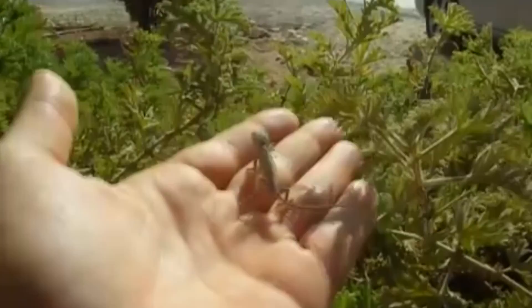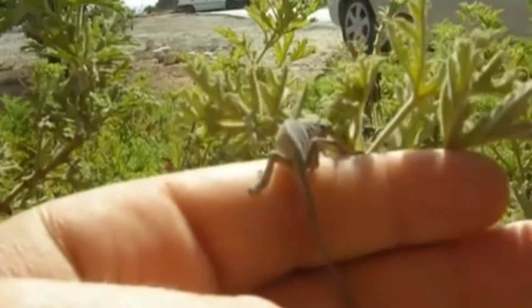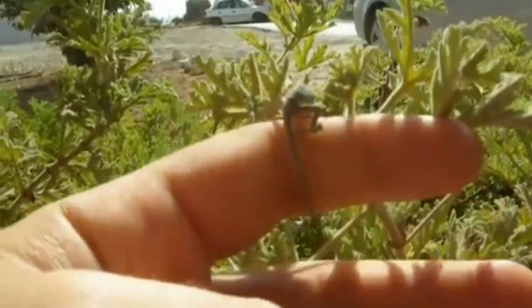Leaf chameleons do climb into short bushes at night, but these aren't far off the ground. In fact, when scientists go out to collect these reptiles for study, this is the easiest time to find them.